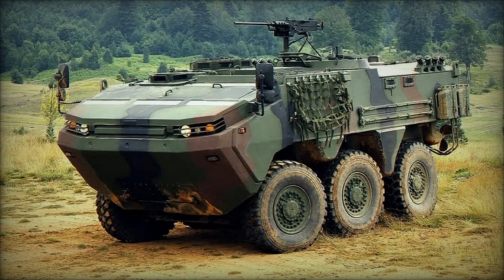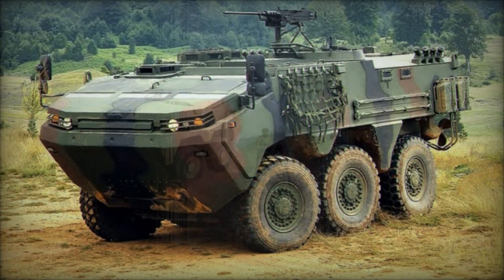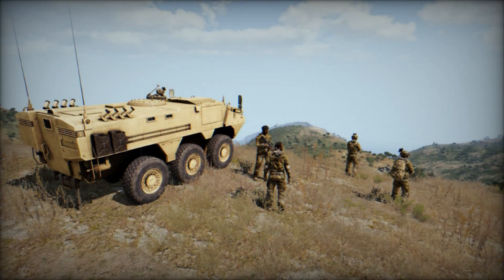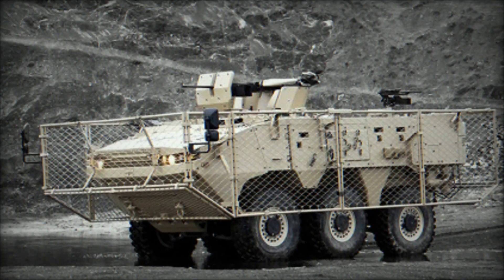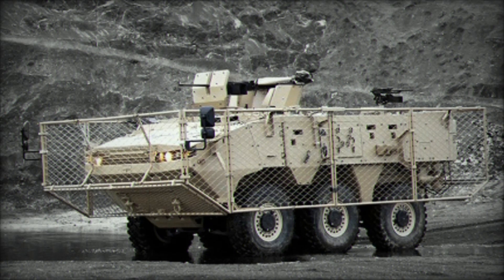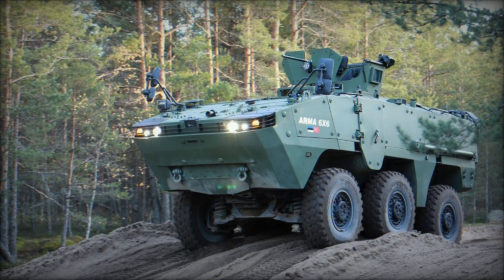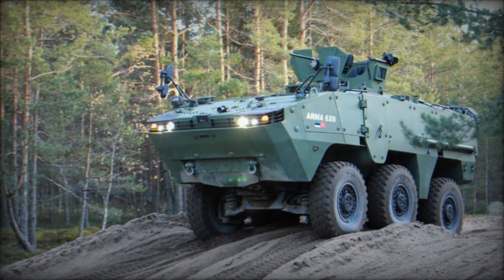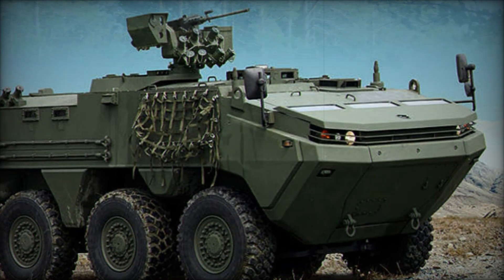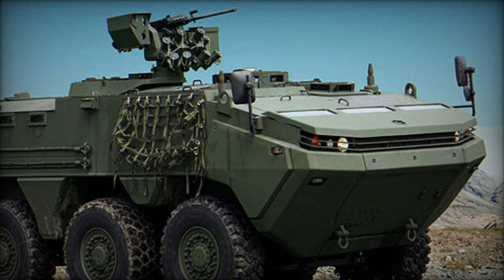The ARMA 6x6 was created with the experience and needs of modern armies in mind. Turkey, as one of the leading military powers in the region, recognized the need for a vehicle that would be not only efficient but also safe for its soldiers. The vehicle has been successfully tested in real-world conditions, confirming its reliability. Many military experts point out that it has excellent combat readiness and has passed several successful tests, continuing to improve to meet the strictest standards.